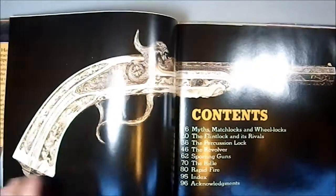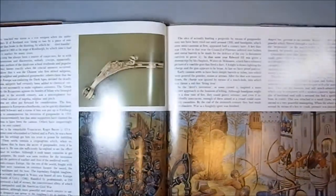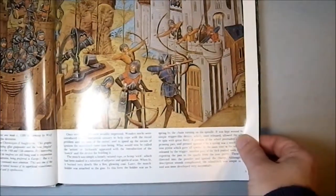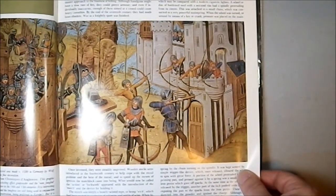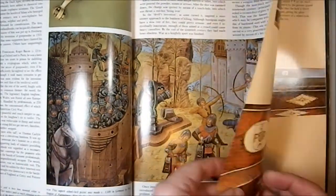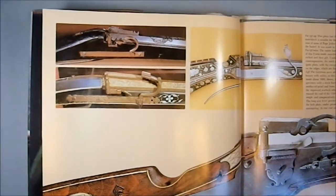The reason I picked this up is because of these incredibly good illustrations. They're just some really, really pretty things in here — from pictures of the pistols themselves, to illustrations of some of the earliest use of guns. Some of these pictures are just astounding.